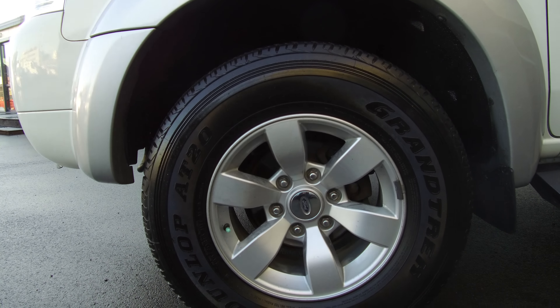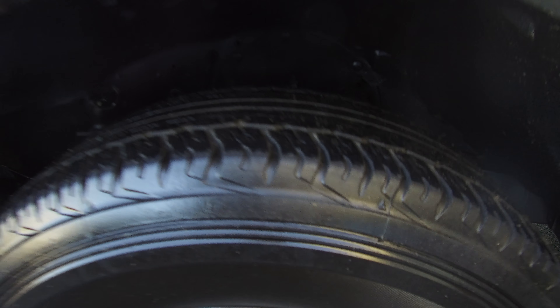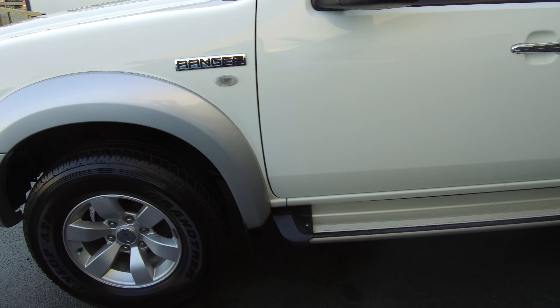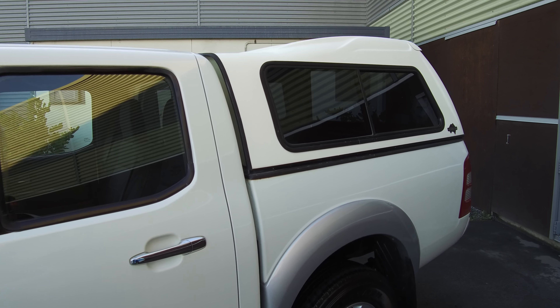Hi, Nick here from Team Hutchinson Ford. In front of me today we have a 2007 Ford Ranger XLT model, 4x2, featuring a 3.3 litre turbo diesel engine and a 5-speed manual transmission.